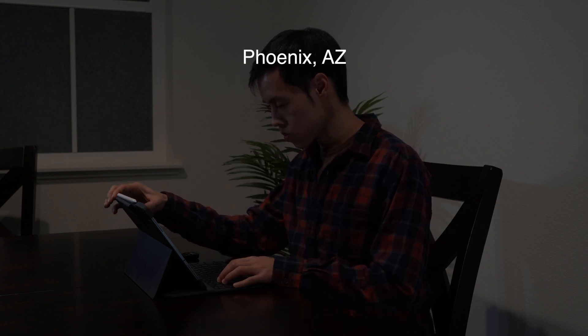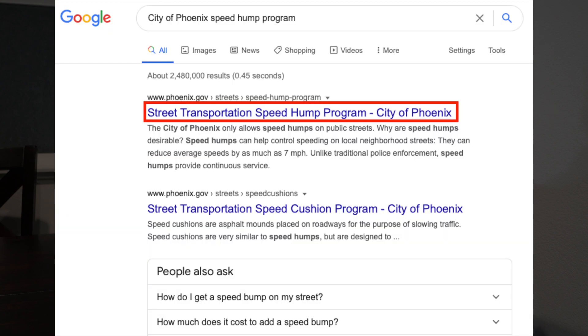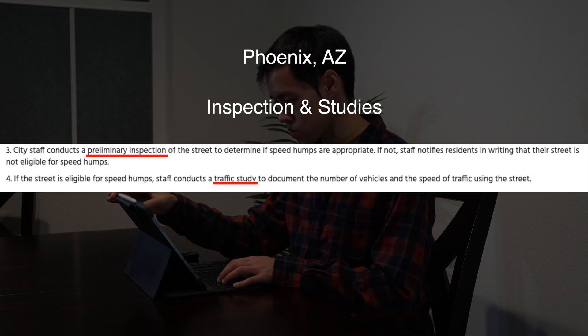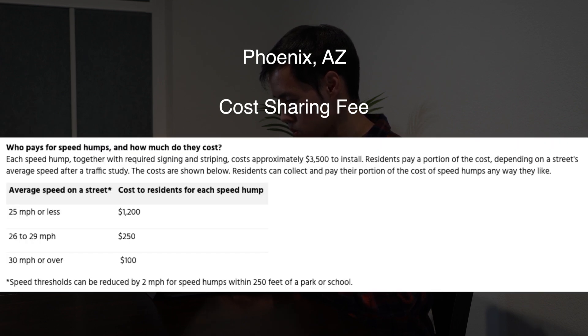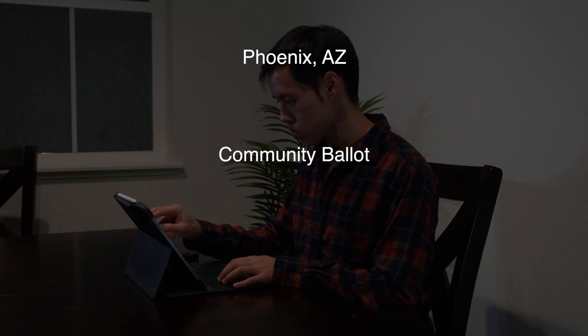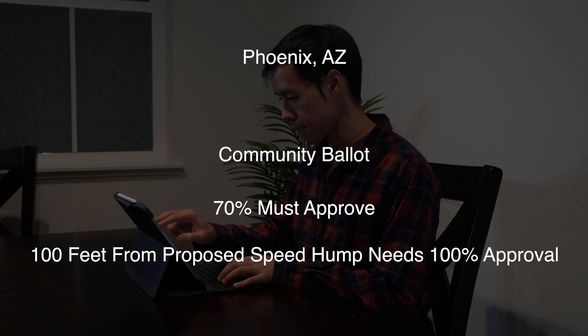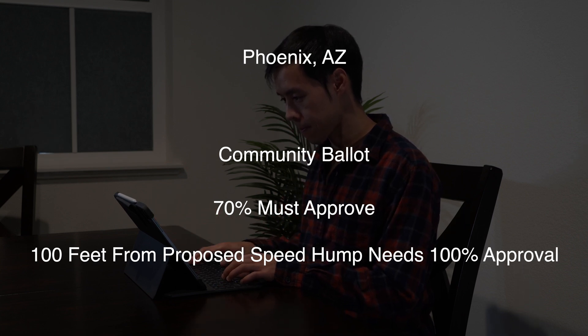I next looked at the city of Phoenix speed hump program in Arizona, found by searching 'city of Phoenix speed hump program.' The steps involved were: a petition must be submitted by residents with signatures of at least 10 households on the street; city staff conducts inspection and studies to determine eligibility. If approved, residents pay a portion of the cost and work with city staff to determine the location. The neighborhood then votes, and 70% of residents in the application area must support the proposal, with all residents within 100 feet of the speed hump also in support. If it gets the needed support and funding, the city will install the speed humps.